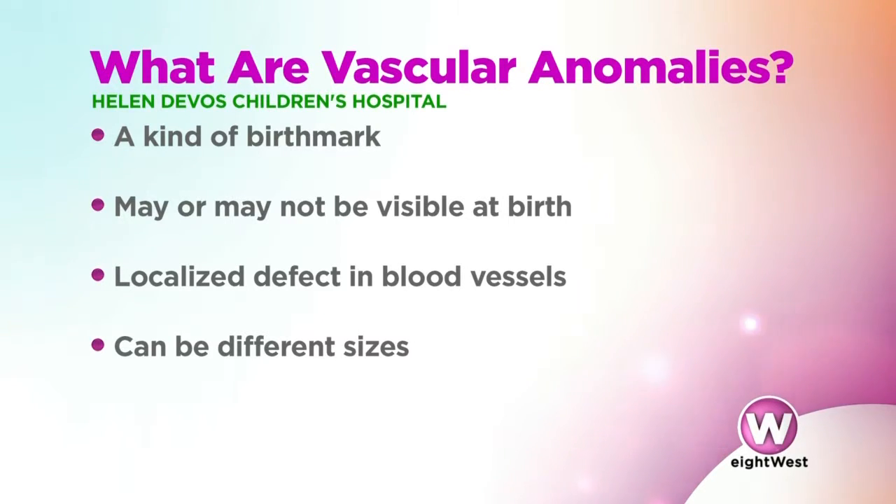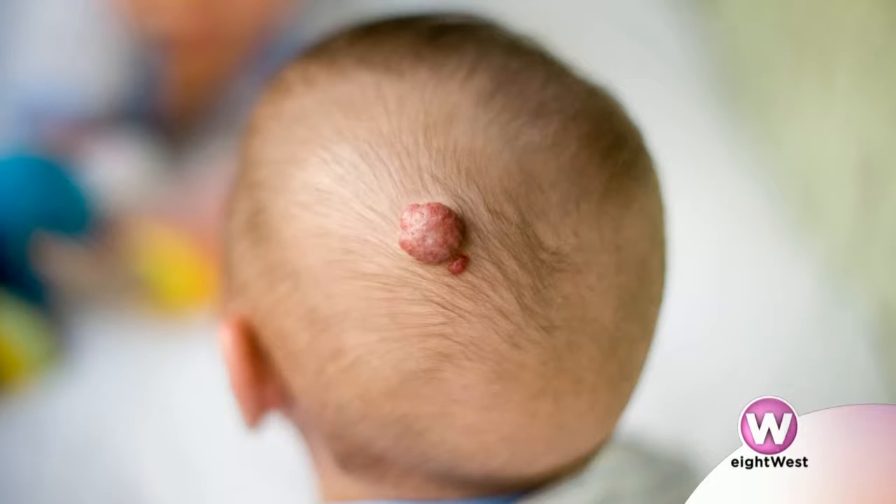Birthmarks are so prevalent — we see them all the time on newborns and even on small children. But how prevalent is this, because this is a little bit different from what we're talking about today. Well, there are different types of vascular anomalies. Hemangiomas are probably the most common type and they occur in one in every 20 infants, and vascular malformations occur in one in 200. We're seeing on the screen right here a birthmark that might look a little different — can you explain what this is?